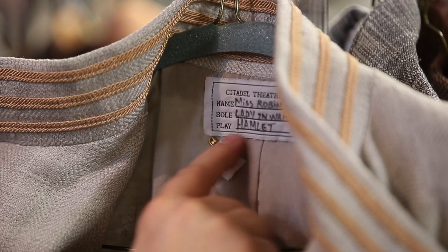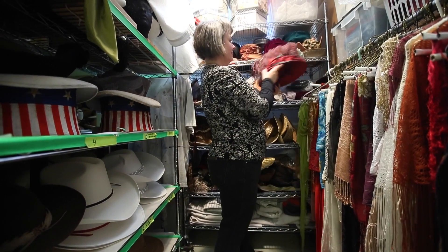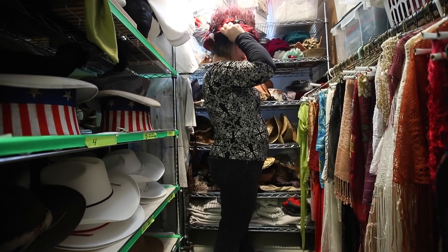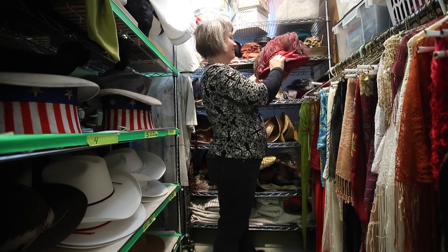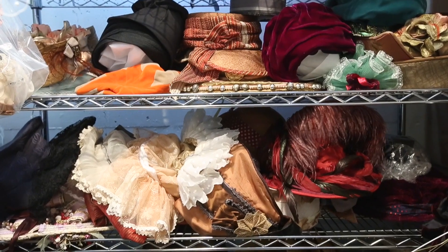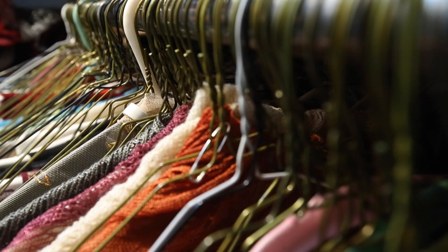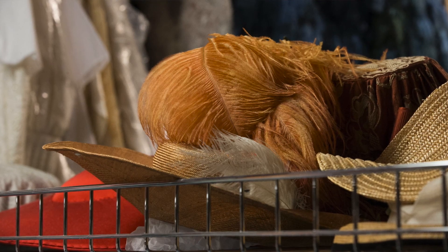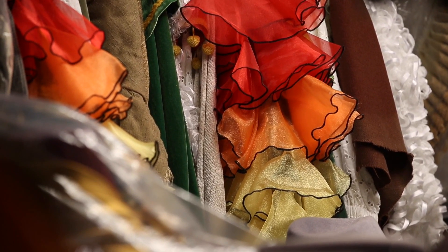We determine if there are pieces we can reuse, or if we need to build new stuff, rent new stuff, order — whatever. Most of our costumes are built on site. If it's a modern show, we will purchase, but the clothing still needs to be tailored to the actors. So there's always work happening in our wardrobe shops regardless of the period the play is set in.